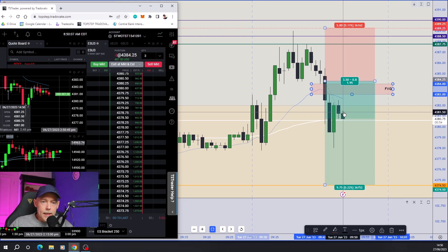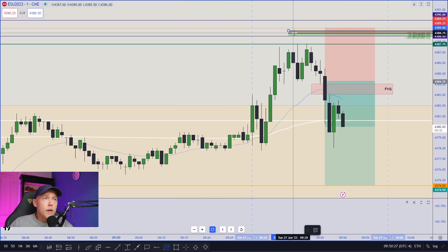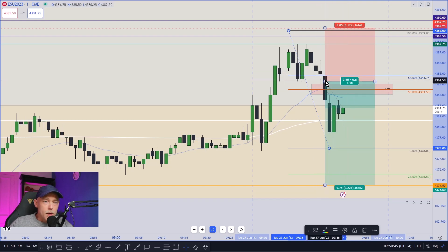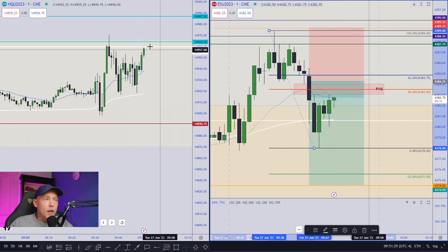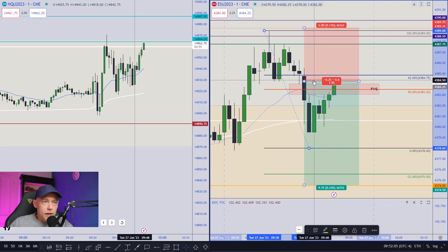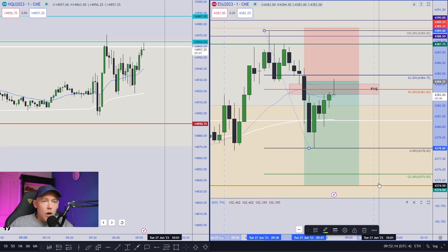Time now in New York is 9:50 AM. If I pull a Fibonacci from the highs this morning to where we've broken down, you can see the 50% is lining up with this fair value gap. So generally I'll be entering around 4383.25. I got in a little bit earlier there on this break. I completely expect we're going to get some form of retracement here before continuing lower. There we go — it's moving up towards the fair value gap. We're looking at a one-minute chart of the ES on the right with the NASDAQ on the left. So that would be the entry short at 4383.25.